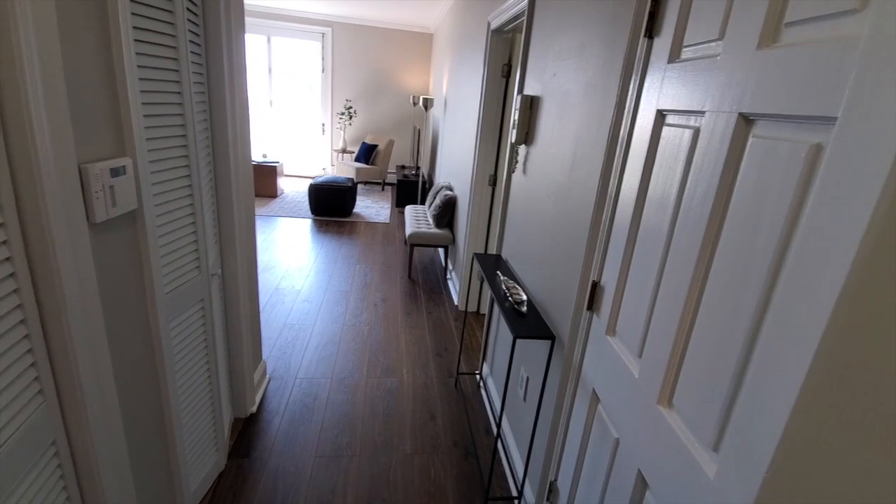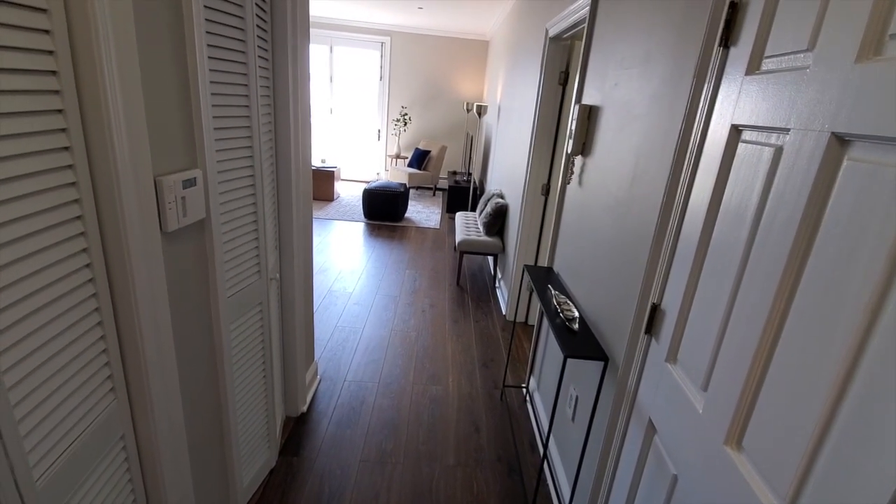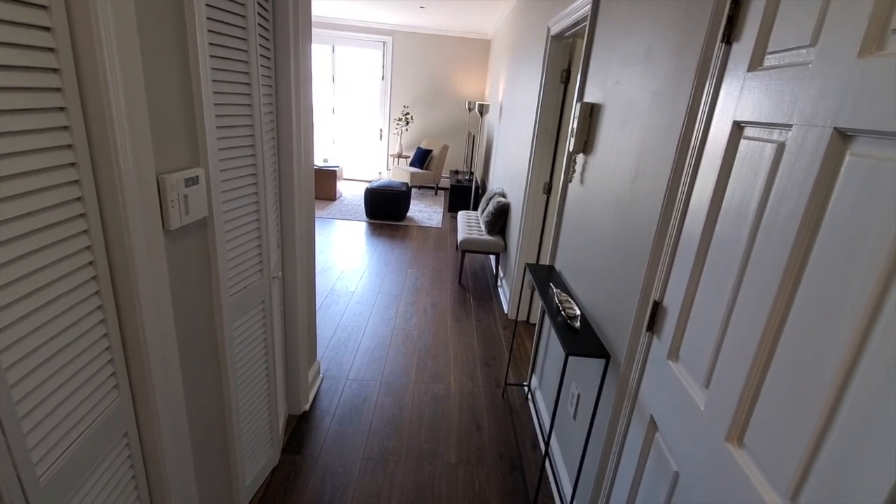This home is one bedroom, one and one half baths, 825 square feet, and it also includes garage parking.